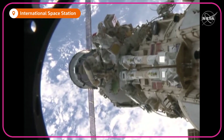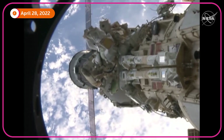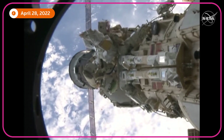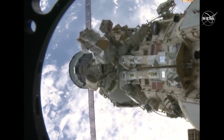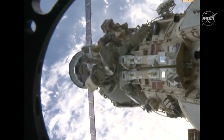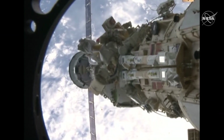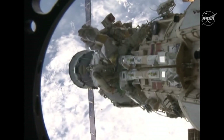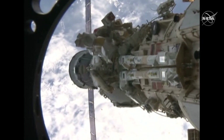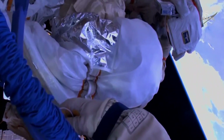There's an excellent view from a camera mounted in one of the windows in the service module of the International Space Station, the Zvezda service module, showing the two limbs of the arm and the two cosmonauts working in tandem to remove thermal covers and release launch locks on the first of two end effectors, or the hands on the European robotic arm.